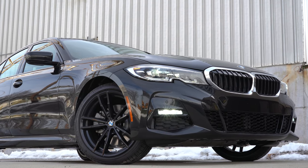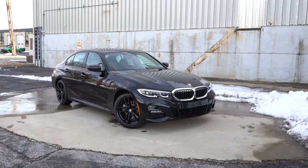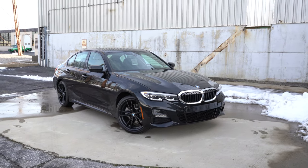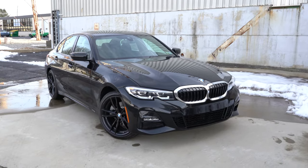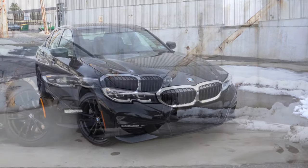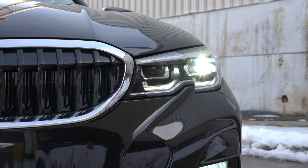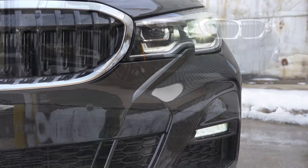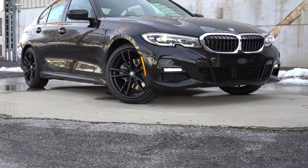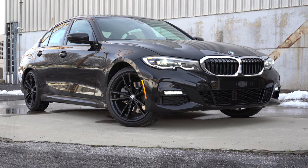Let's now take a look at the exterior of this brand-new blacked-out 2021 BMW 330i, finished in Black Sapphire Metallic — it looks so good especially with the M Sport package. Up front, LED headlights with a cornering function come standard, meaning when going around a bend at night those headlights swivel based on steering angle to better illuminate what's around that corner.